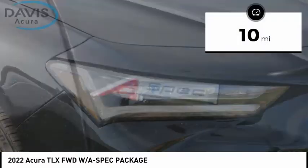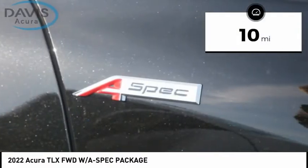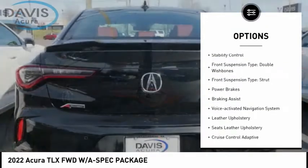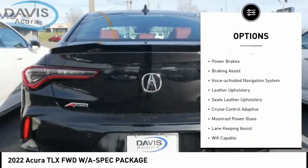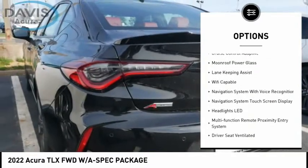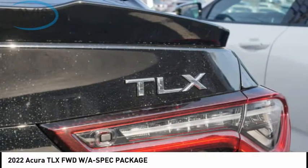This vehicle has less than 100 miles. Here are some of this vehicle's great options: power windows with safety reverse, remote engine start, traction control, stability control, front suspension type double wishbone, front suspension type strut, and power brakes.